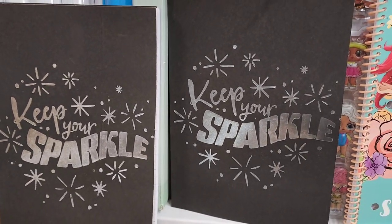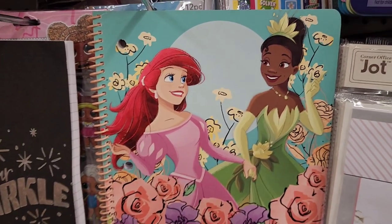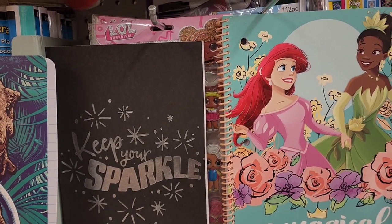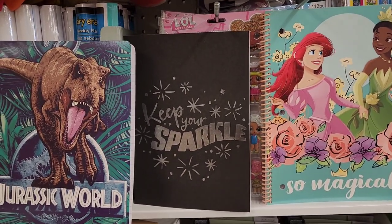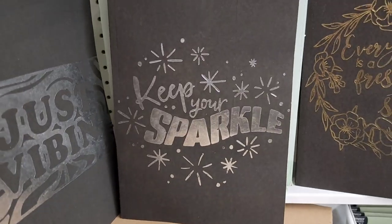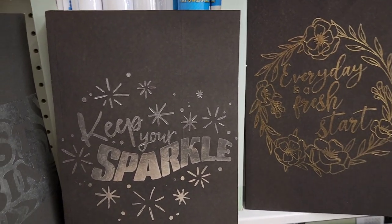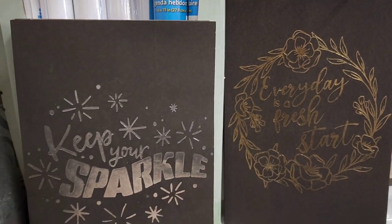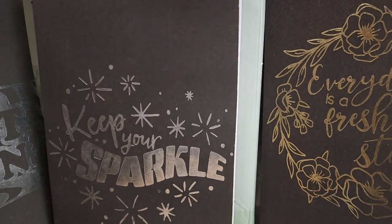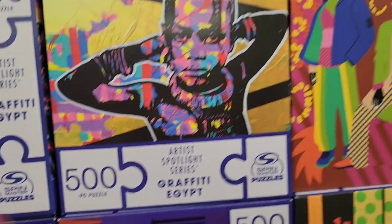They have books including 'Keep Your Sparkle — No Matter What the Devil Throws Your Way,' Jurassic World, 'So Magical,' 'Create Your Own Sunshine,' 'Just Vibing,' and 'Every Day Is a Fresh Start.' My favorite is 'Keep Your Sparkle' — don't let anyone take that sparkle away. These are beautiful books I've seen before but never recorded.